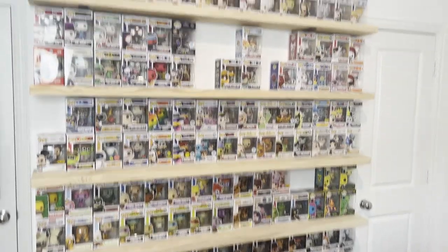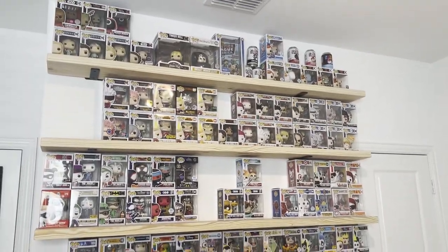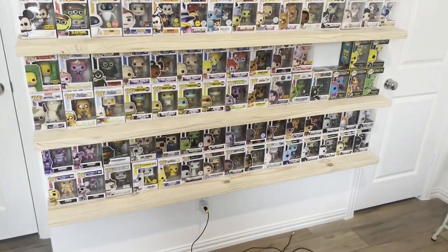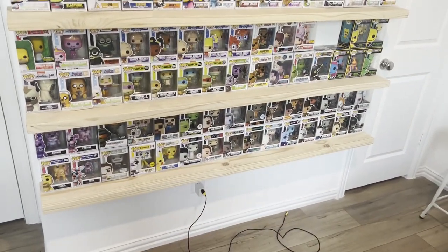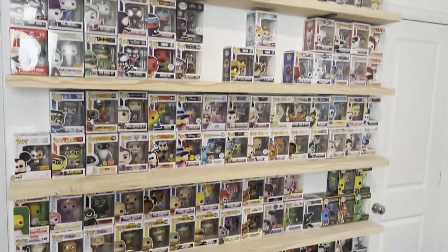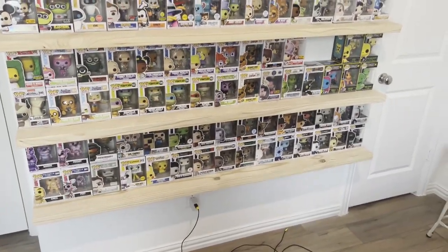Here it is my friends, without further ado, the entire Funko Pop collection. This is what GigaChads collect, you feel me? This is a lot of figures too — about 160 figures, maybe a little bit more, you can count them. I think it's 160 even, but I may be off by one or two.